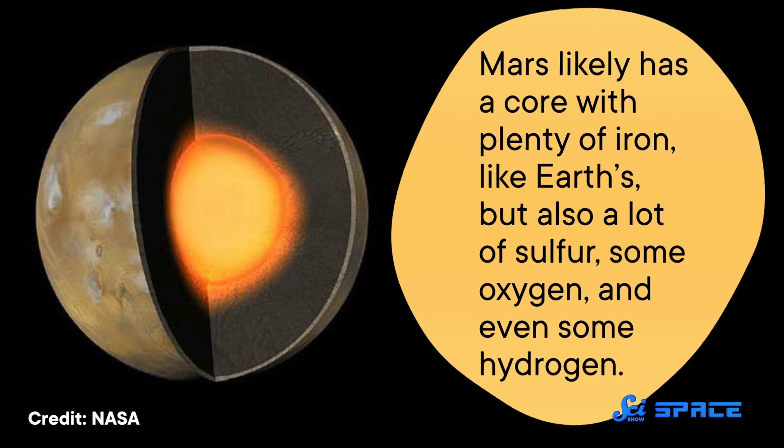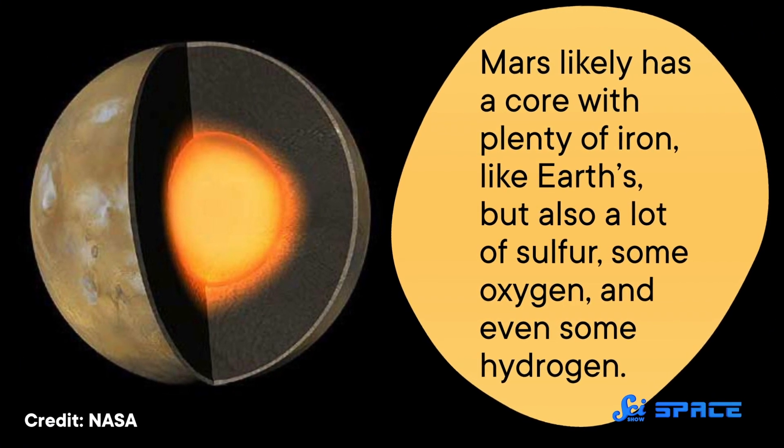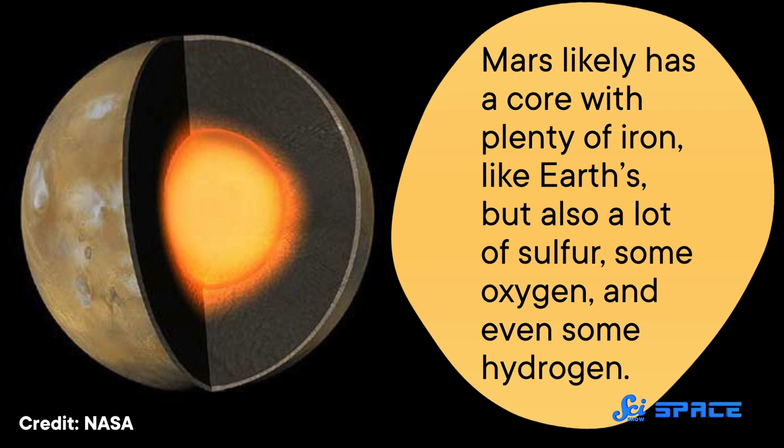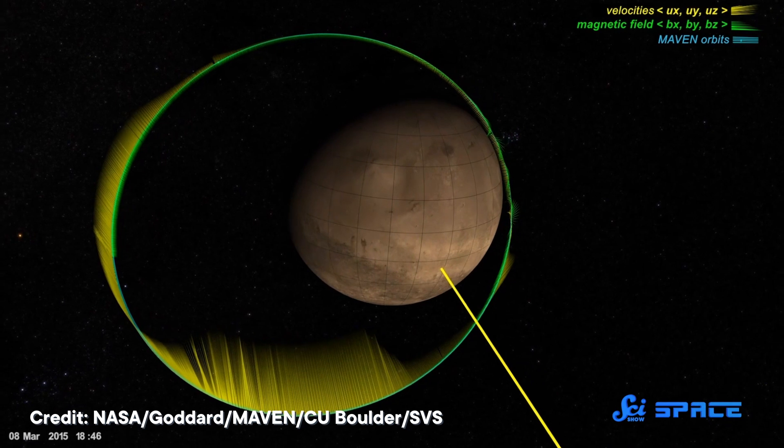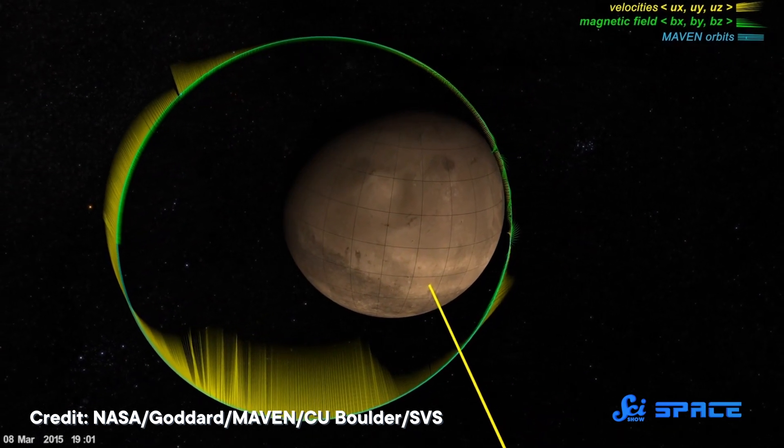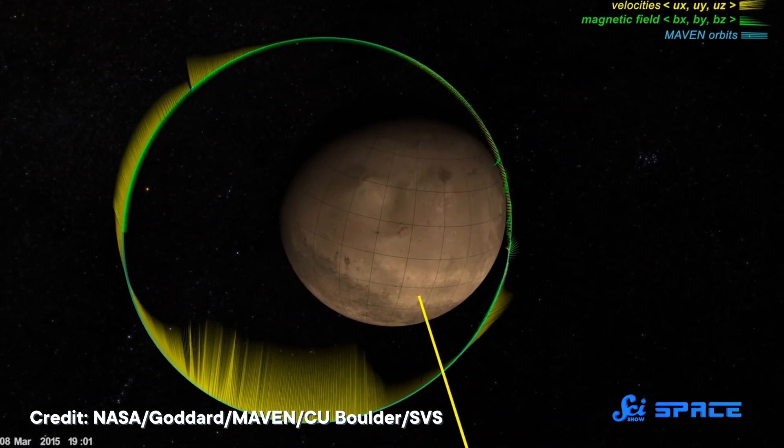As for the Martian core, researchers found that it is liquid, as predicted, but it's about 200 kilometers bigger than expected. And considering its size, it's not particularly massive, suggesting that there's a lot of light stuff in there in addition to heavy metals. So Mars likely has a core with plenty of iron, like Earth's, but also a lot of sulfur, some oxygen, and even some hydrogen. And that could explain why Mars' magnetic field is so weak — because a rotating, convecting core can set up a magnetic field if it's made of a conductive material like iron, but if that iron is mixed with something that doesn't convect well, like sulfur, a large magnetic field cannot form.